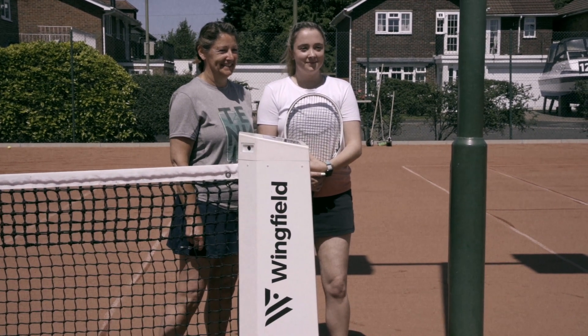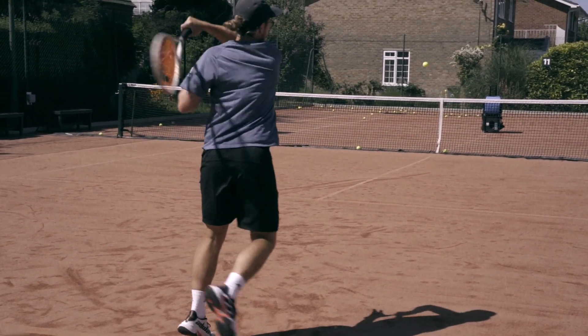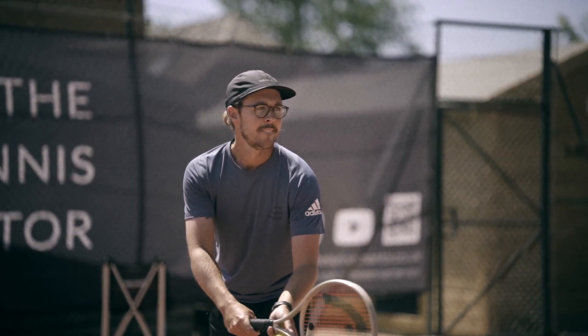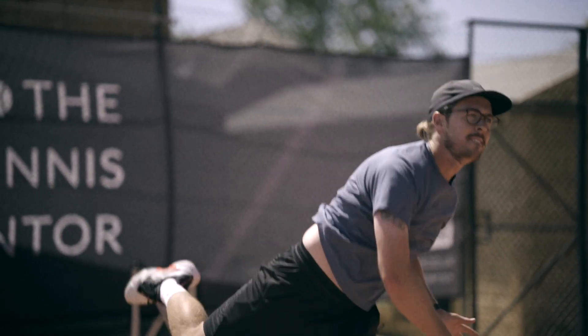We have a real mix of people at the club that use the court. It might be that they bring their ball machine down to practice their forehands and backhands, whereas others come alone with a few balls to practice their serves, but the most common use for the Wingfield Court at the club is during match play.